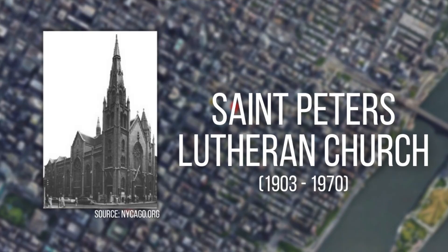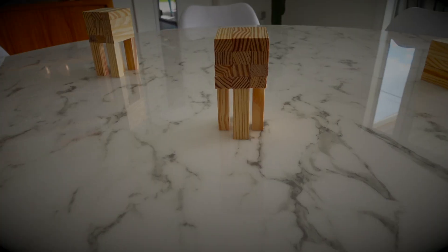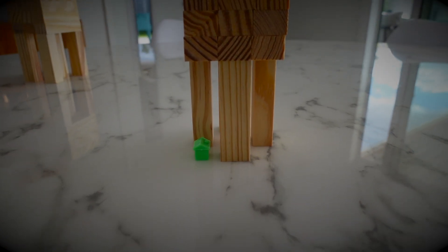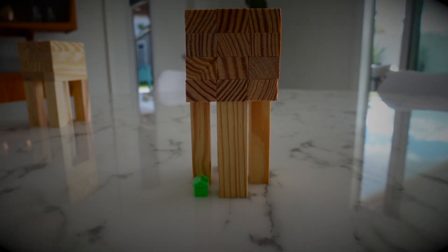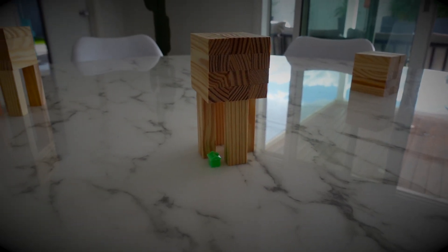It turns out that the developer spent about five years assembling all of the land that he needed in order to build this skyscraper. But in the northwest corner of that land was a church called St. Peter's Lutheran Church. This church ended up agreeing to let the developer build the Citigroup Center, but the only condition was that they wanted him to build them a brand new church in the exact same location of the old church on the site. This posed a problem because the old church sat right in the corner of where the new Citigroup Center was supposed to go.